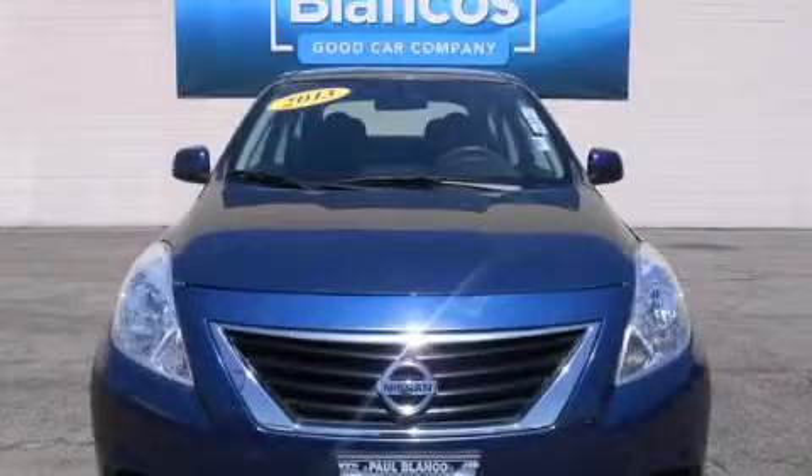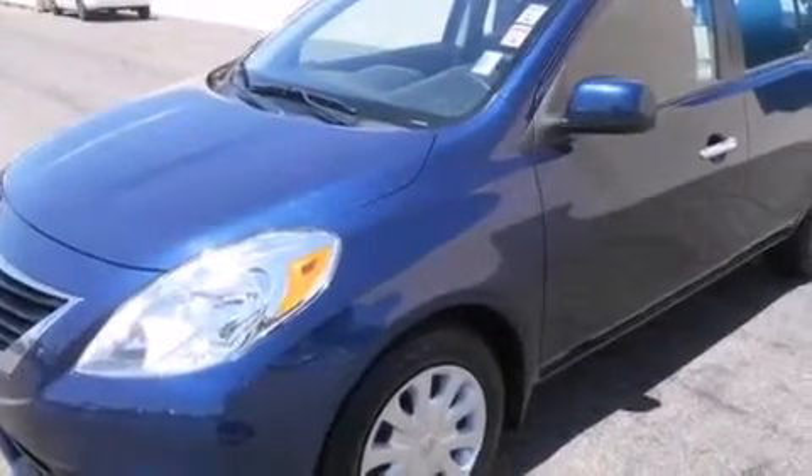This is a 2013 Nissan Versa. It features a 1.6-liter, four-cylinder engine and an automatic transmission.